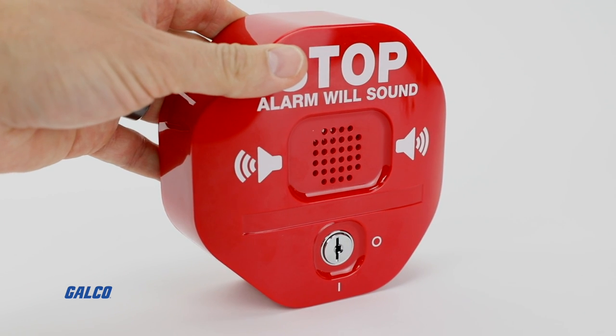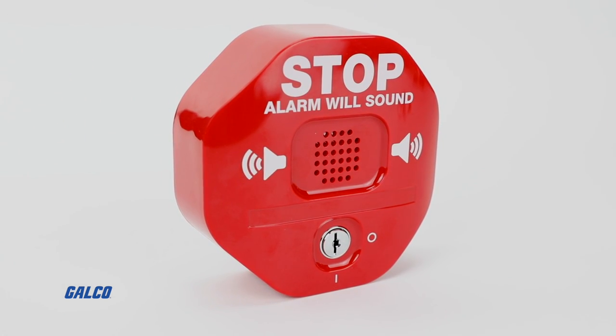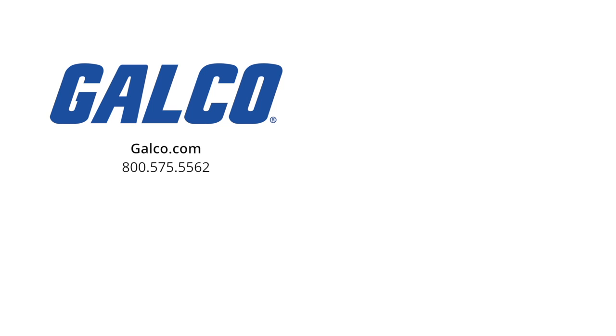For more information on the STI Exit Stopper from Safety Technology International, visit us at galco.com. And don't forget to like and subscribe to Galco TV so you can be notified when new videos are posted every week.